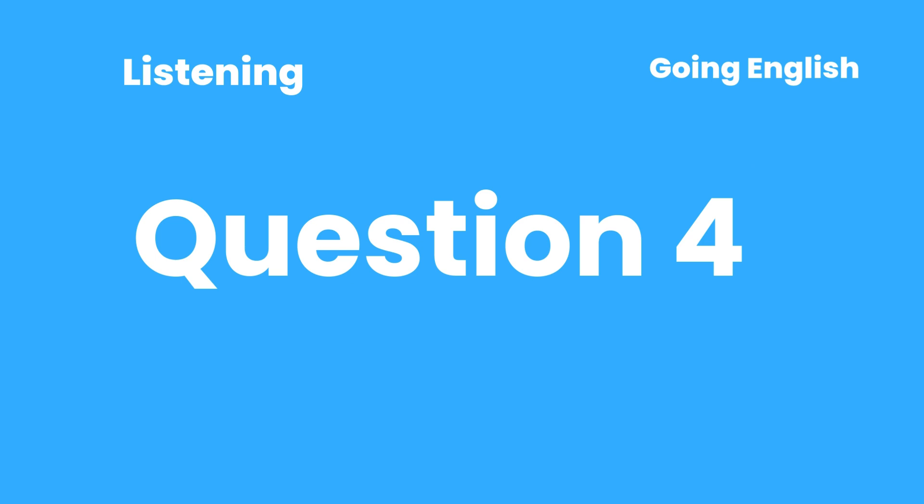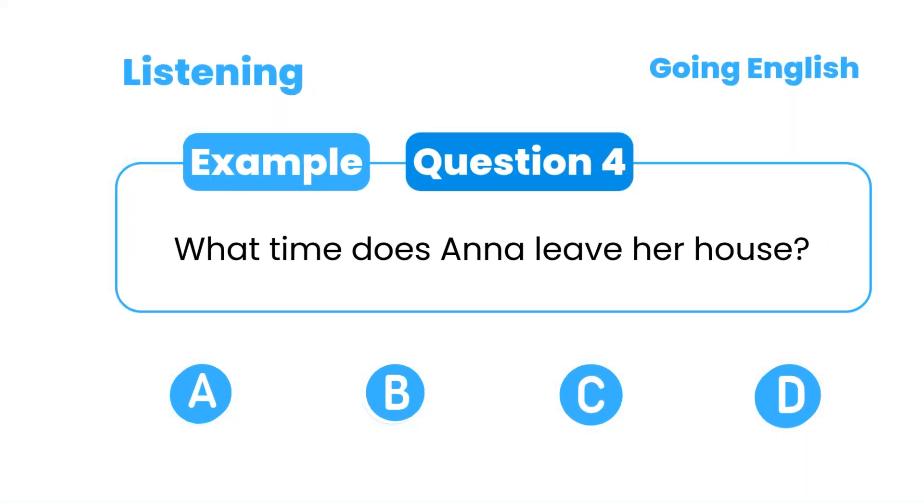Question 4: What time does Anna leave her house? A. 7:30 a.m. B. 8 a.m. C. 8:15 a.m. D. 8:30 a.m.